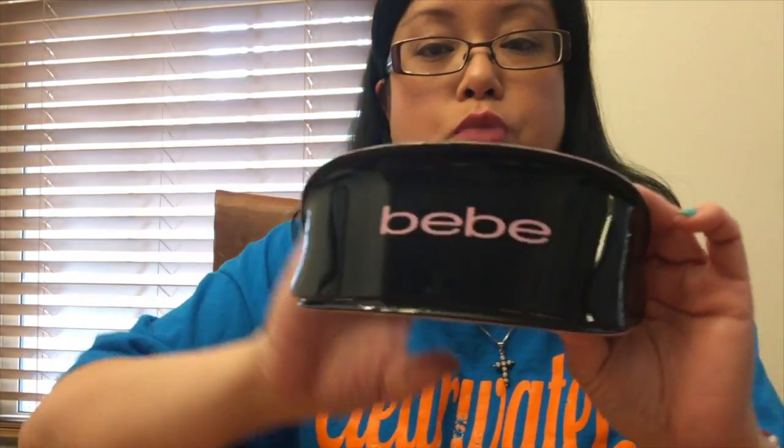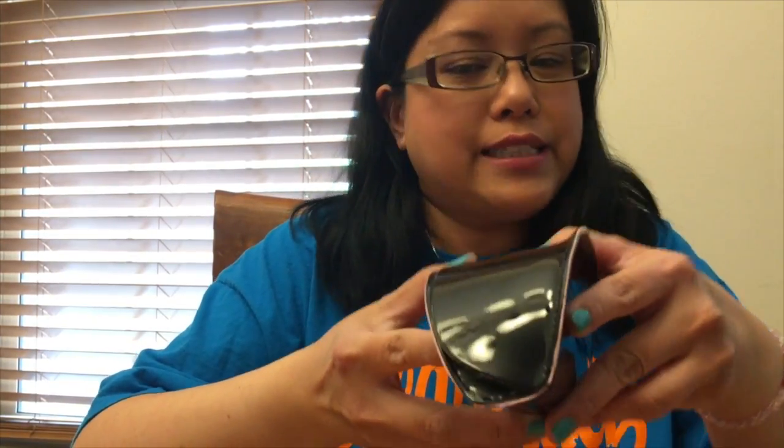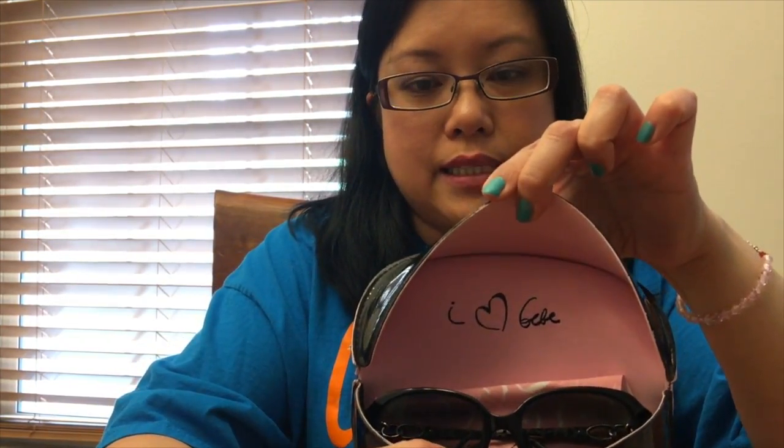Here are my sunglasses. This is the brand I picked — there was another brand I tried but I didn't like it, so I got this one. The case is kind of different; it's growing on me. At first I wasn't sure if I liked it. It's pink inside.